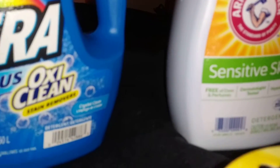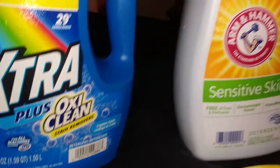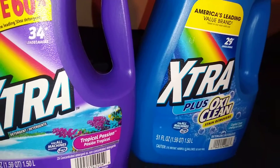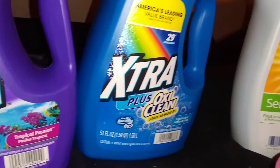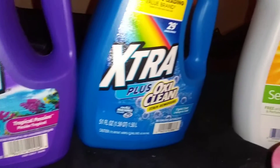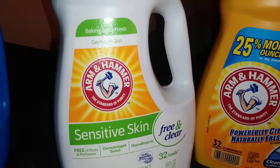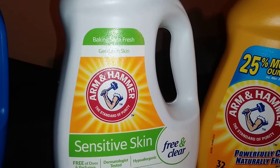These were 99 cents a piece. There was a third one in a green bottle that I didn't get because I got that previously. So that was 99 cents each, and I'm getting these for my granddaughter who's going away to college so she'll have them. Next up — Arm & Hammer Sensitive Skin, free and clear, cleans 32 loads, safe for all machines including high-efficiency.